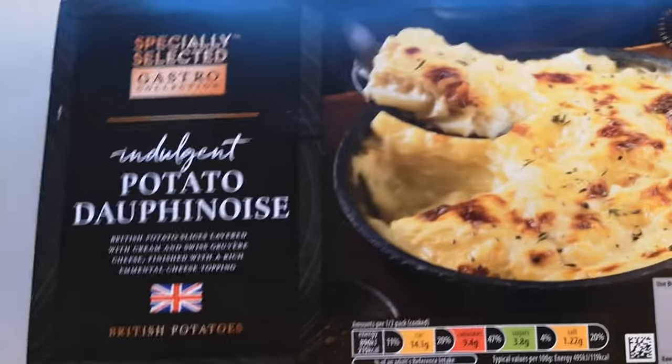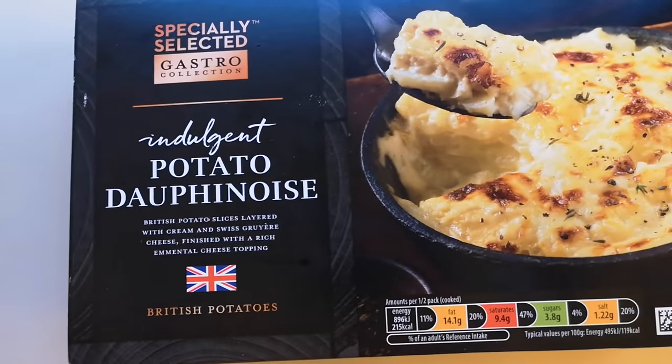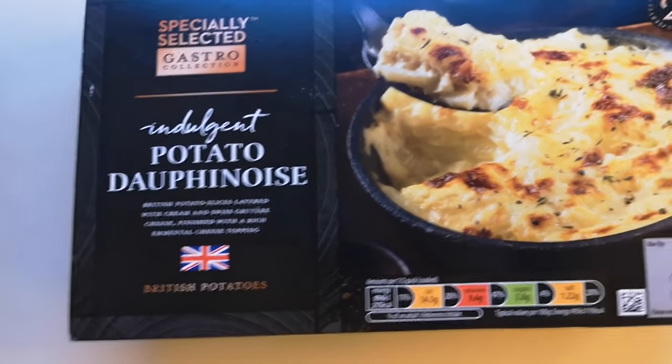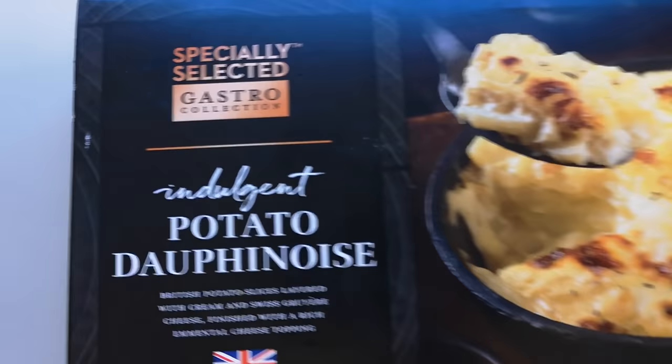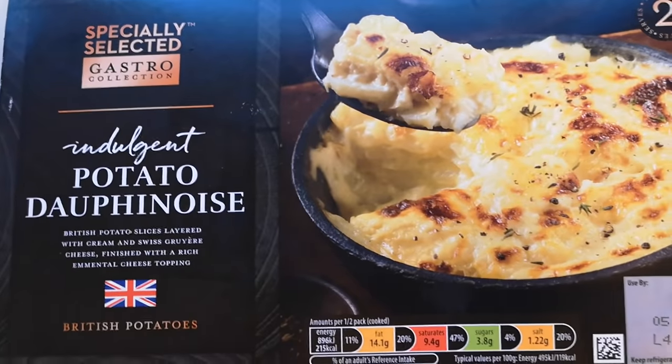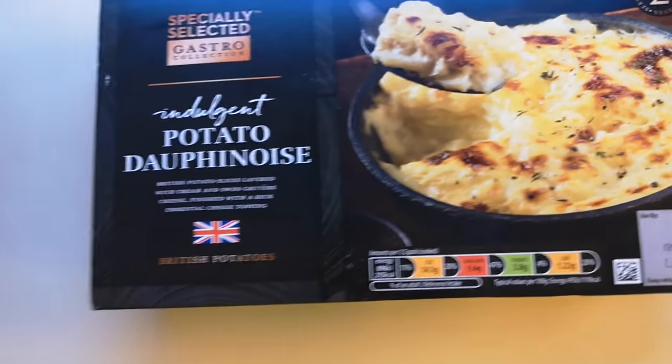I also got some of this — look at this — it's potato dauphinoise. This is new as well apparently, and it's from the Gastro Collection. This was one pound 99 pence.